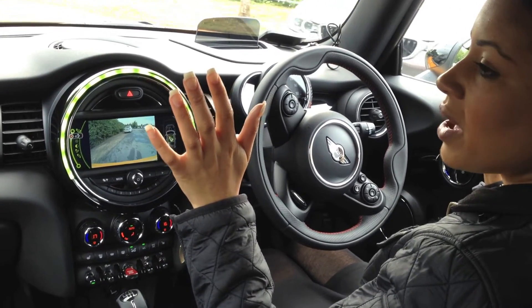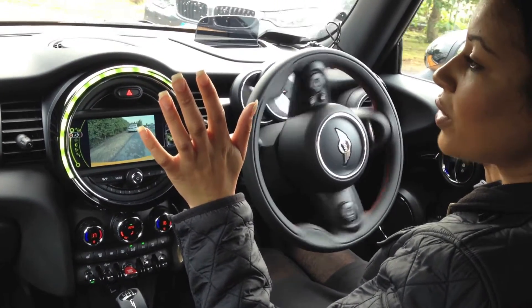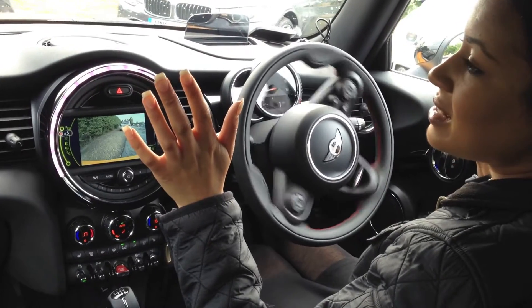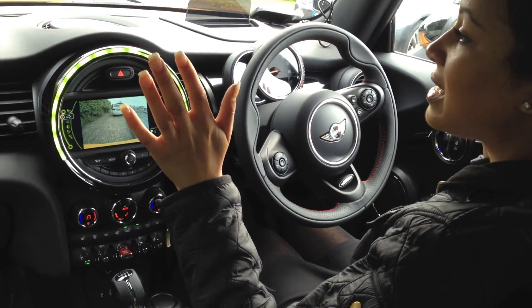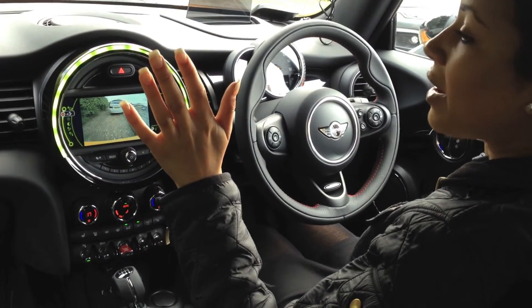The parking assist package is available on all 56 models and it costs £590. What it provides is park assist and front and rear parking sensors.